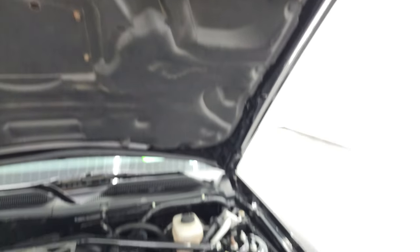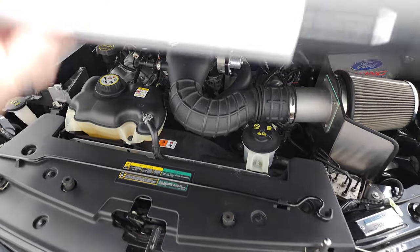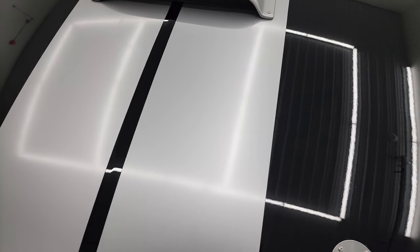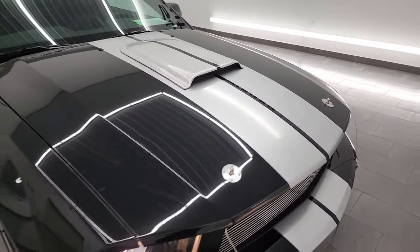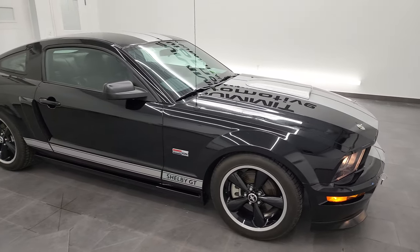This car has been fully safetied and inspected by our service shop. It has a fresh oil and filter change, all the fluids have been checked and topped off, and this car is 100% ready to go.